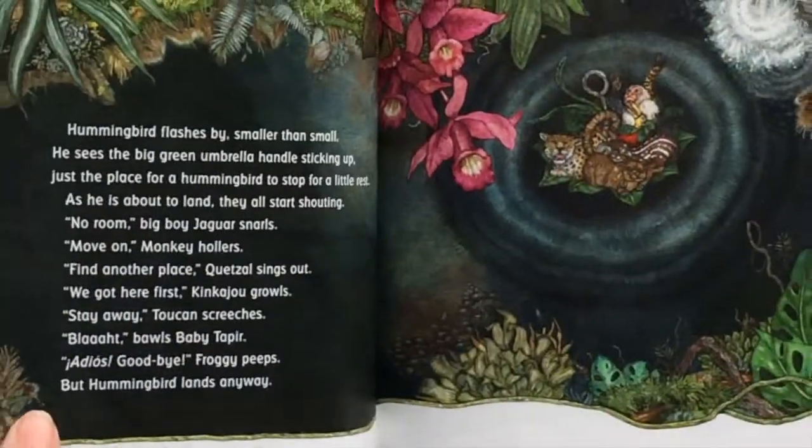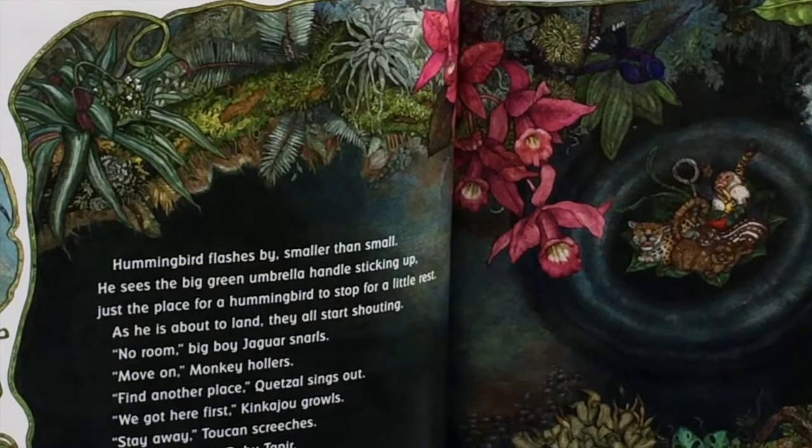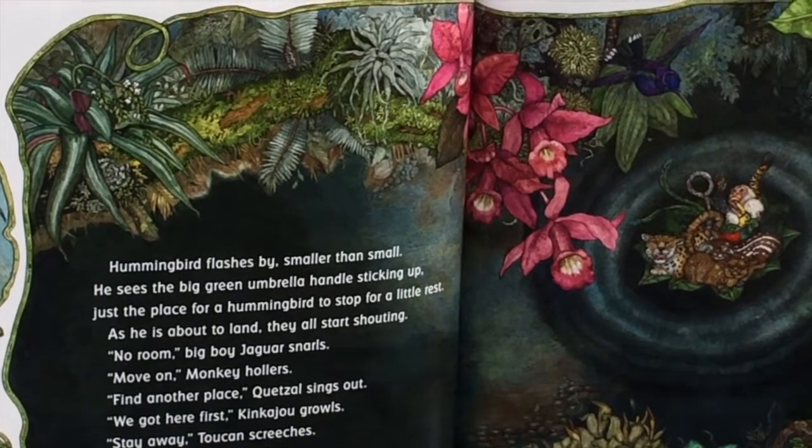Hummingbird flashes by, smaller than small. He sees the big green umbrella handle sticking up — just the place for a hummingbird to stop and rest for a little while. As he is about to land, they all start shouting: No room!